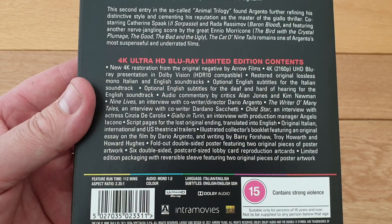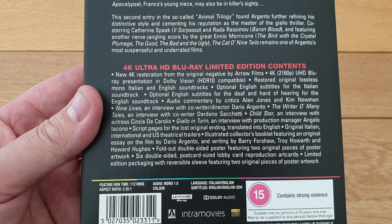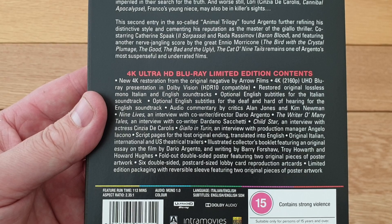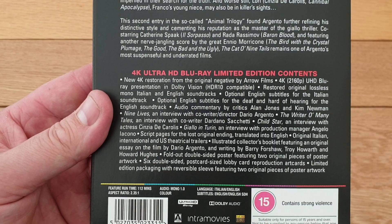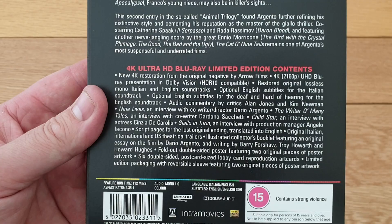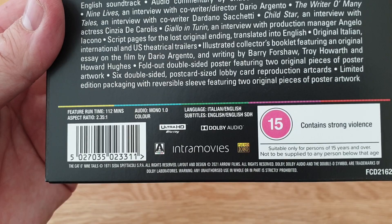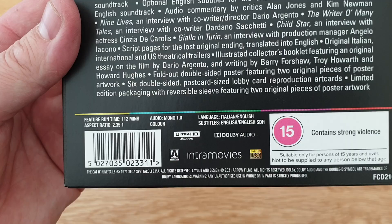New 4K restoration from the original negative by Arrow Video Films, so it's in 4K, 2160p, Dolby Vision, HDR10 compatible. You've got original soundtracks, English subtitles, Italian soundtrack option, and probably overdubbing as well. You've also got 'Nine Lives' - an interview with co-writer and director Dario Argento - loads of stuff on here. Italian and English language subtitles, English SDH, it's rated a 15, runs for 112 minutes, mono 1.1 audio - not the best but it's from 1971.